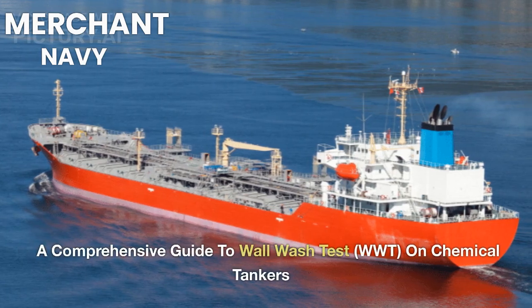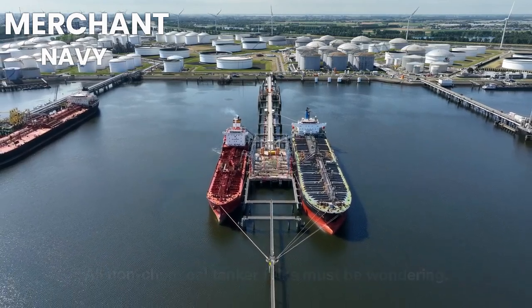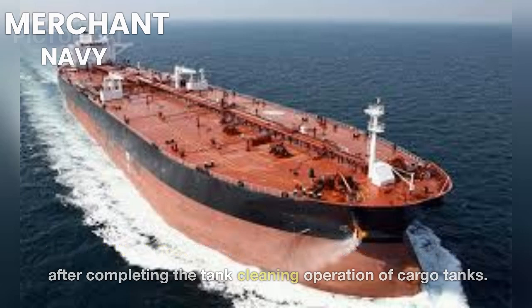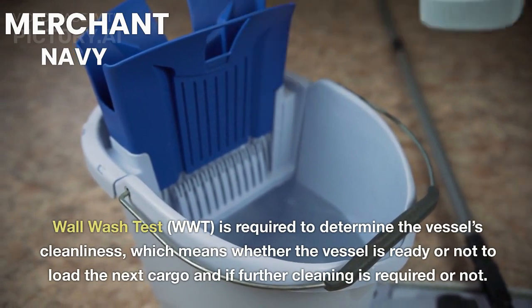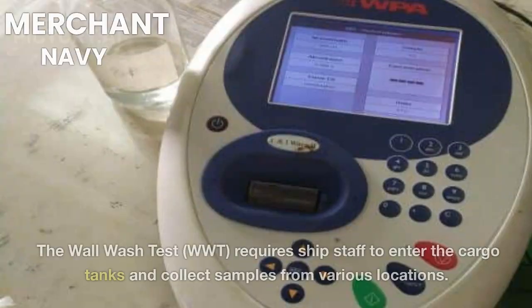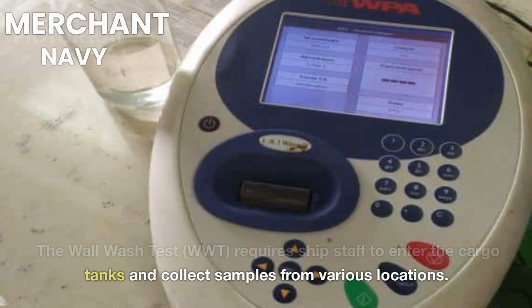A Comprehensive Guide to Wall Wash Test (WWT) on Chemical Tankers. The Wall Wash Test (WWT) is performed on chemical tankers after completing the tank cleaning operation of cargo tanks. It is required to determine the vessel's cleanliness — whether the vessel is ready to load the next cargo and if further cleaning is required. The WWT requires ship staff to enter the cargo tanks and collect samples from various locations.